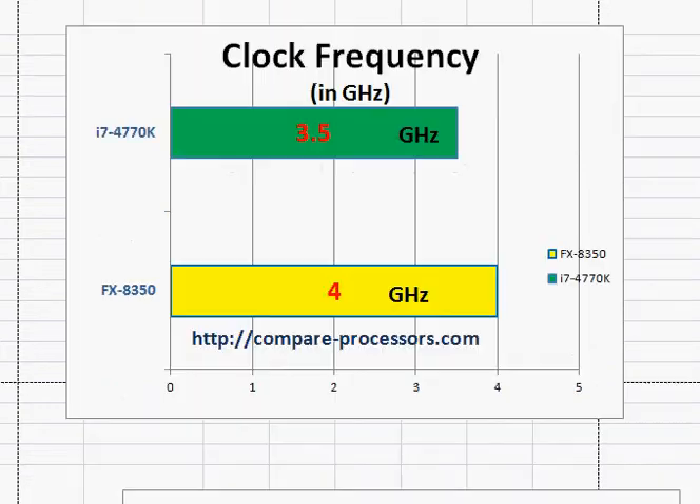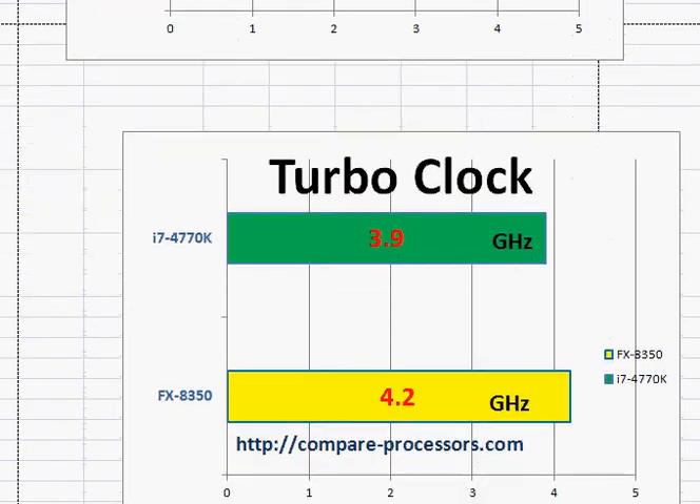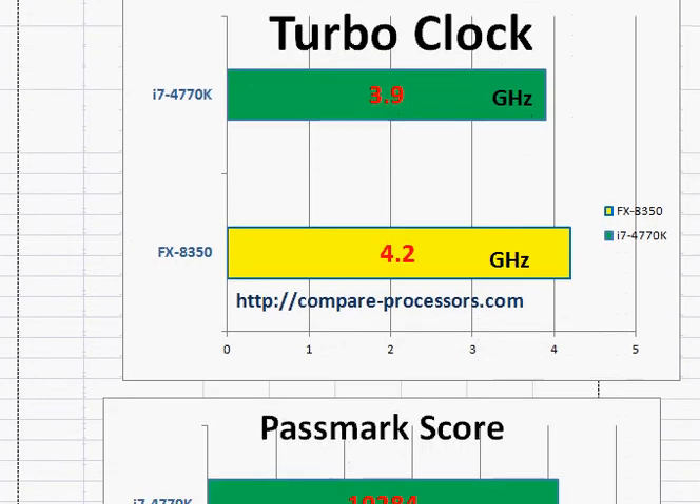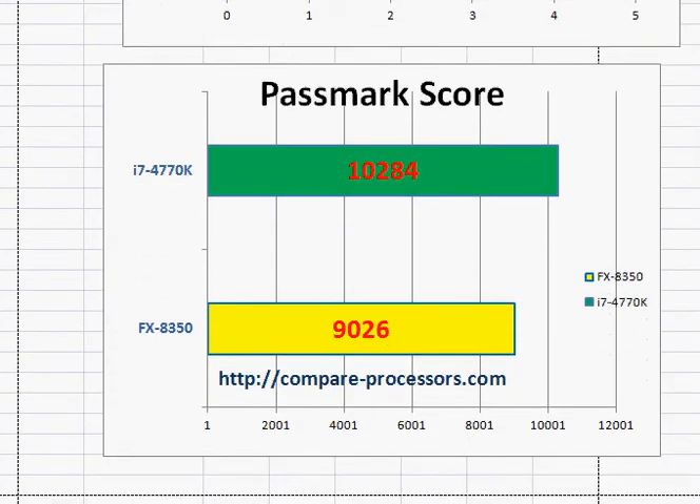If you look at their turbo clock frequency, it's about the same story — there's a 300 MHz clock frequency difference. But that brings us to the Passmark score, a popular benchmarking score, which makes the 4770K about 10% faster than the FX8350.